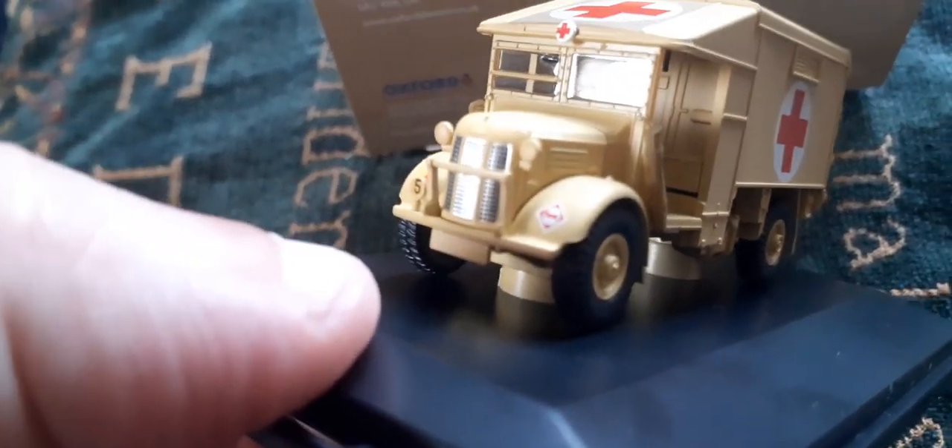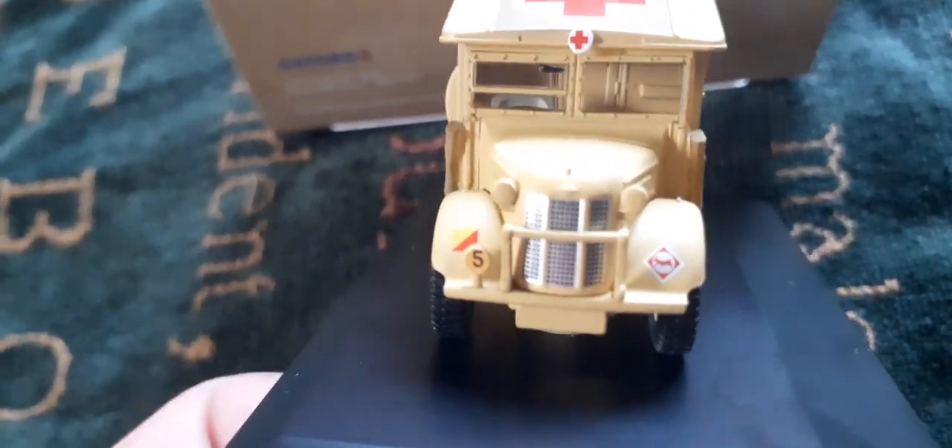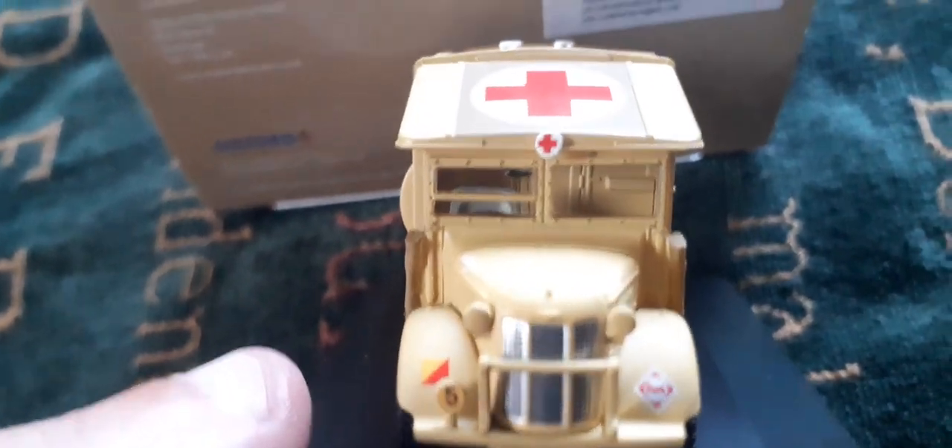My only gripes: it appears to have a civilian license plate mount under the front bumper with no actual plate on it. Also, the radiator is picked out in silver and the headlamps in body color — personally I think that should be the other way around, with the headlamps in silver and the grille in body color.